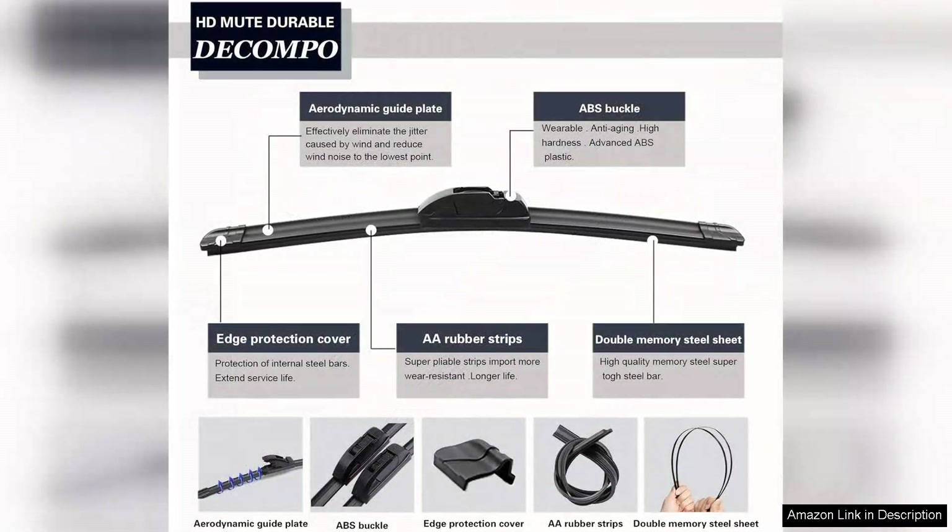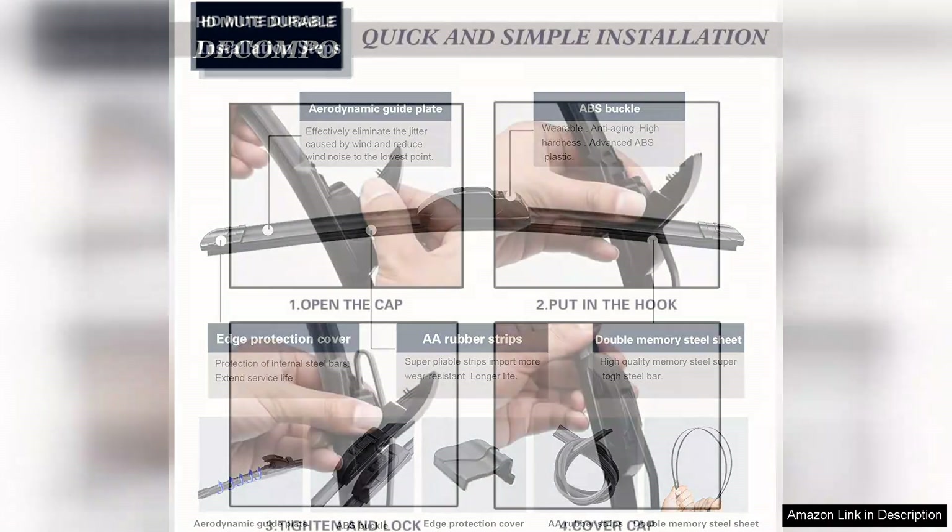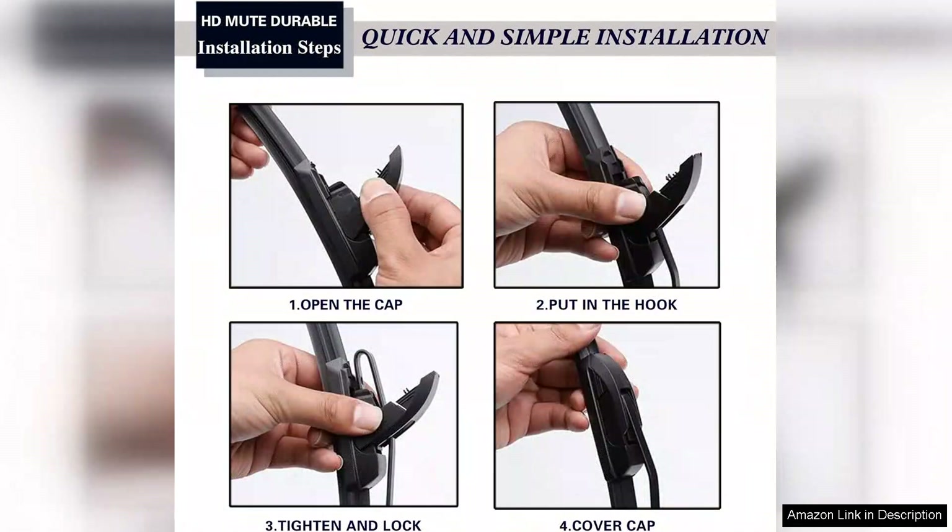Once on the road, I immediately noticed a significant improvement in visibility during rain showers. The blades glide smoothly across the windshield, effectively clearing away water and debris without streaking. Even during heavy downpours, these wipers maintained consistent contact with the glass, ensuring maximum visibility and safety.